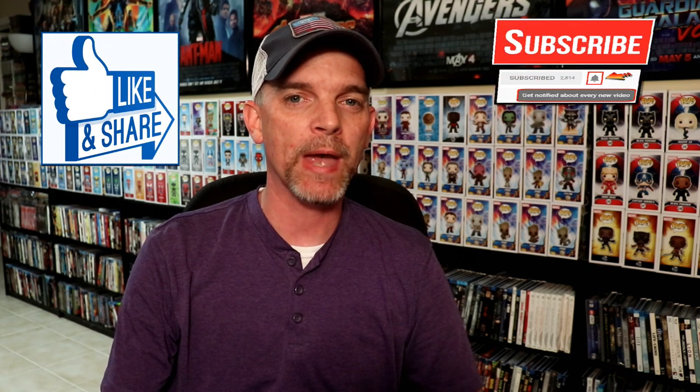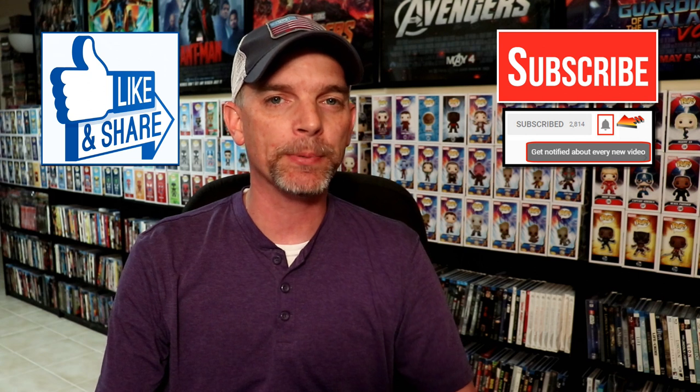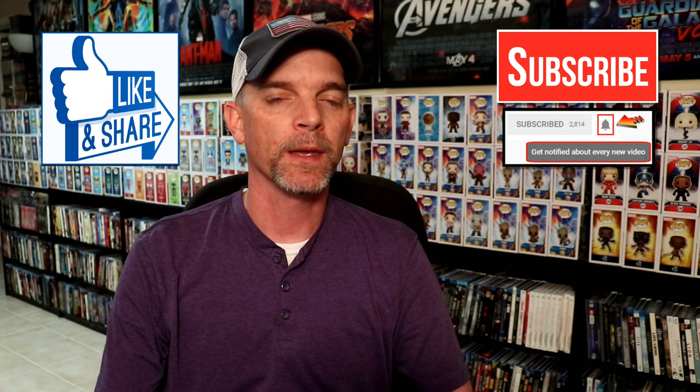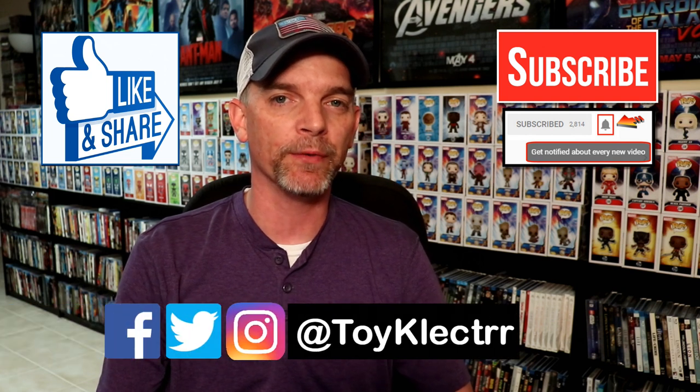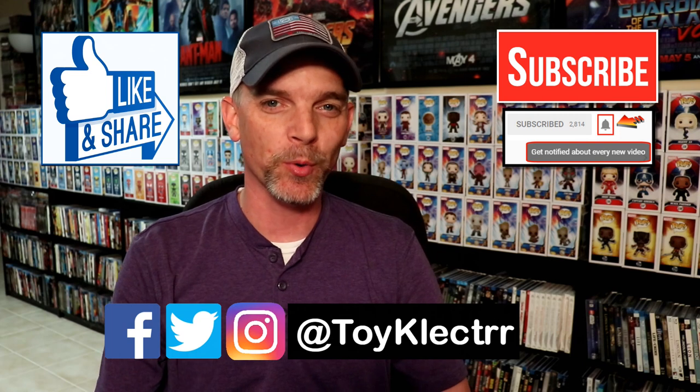If you like what you saw here today, please give it a thumbs up and share the video. If you haven't, subscribe to my channel — I'd really appreciate it. If you do subscribe, please remember to hit that notification bell so that you can be notified every time I upload a new video. If you haven't found me on my social media accounts, I'm on Facebook, Twitter, and Instagram. We will see you next time.